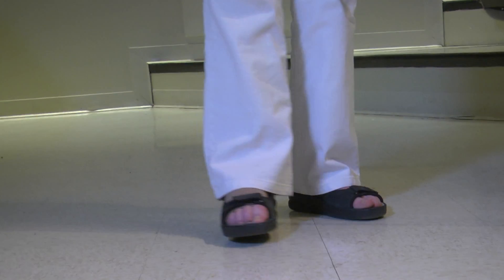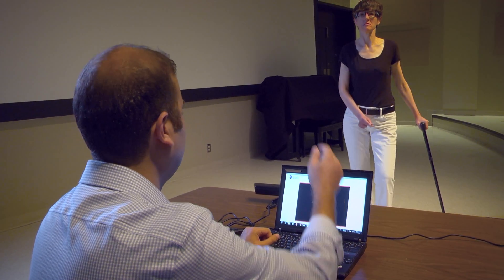People with MS — one of the things that often becomes more difficult is walking. So if this can help Dr. Trojan and others to better assess gait and suggest improvements — how you can perhaps walk better, whatever can be suggested to make walking easier — that would be a wonderful thing.